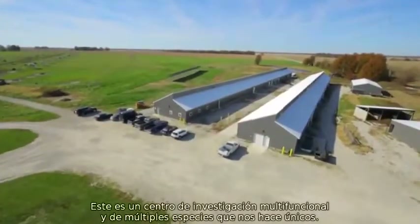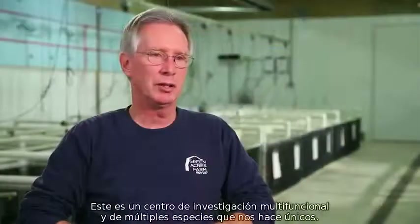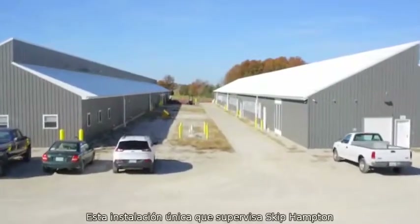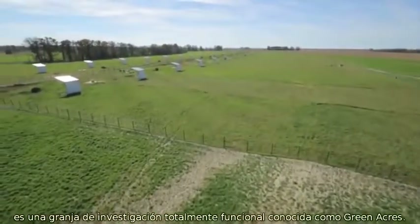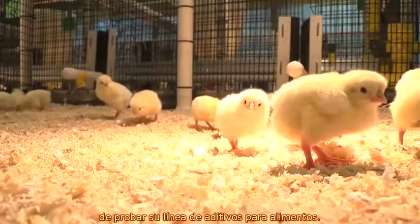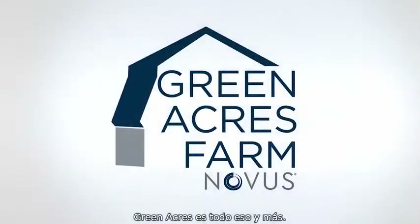This is a multi-species, multi-functional research facility. It makes us a little bit unique. There are a lot of research facilities, but I don't know that there are any that are quite as diverse as this one. The unique facility that Skip Hampton supervises is a fully functioning research farm known as Green Acres. Novus International needed a controlled and efficient way to test its line of feed additives. Green Acres is all that and more.